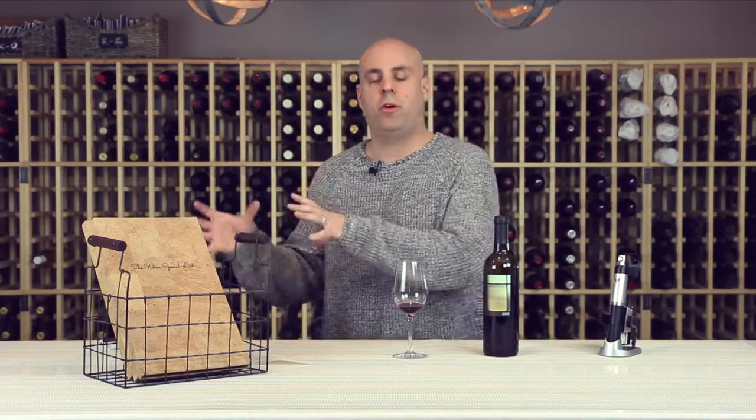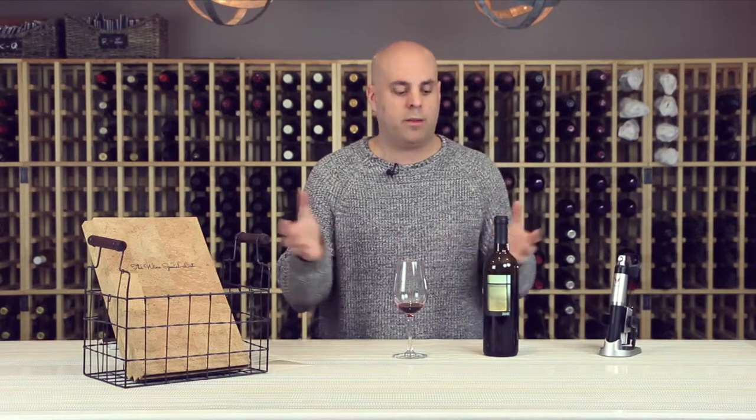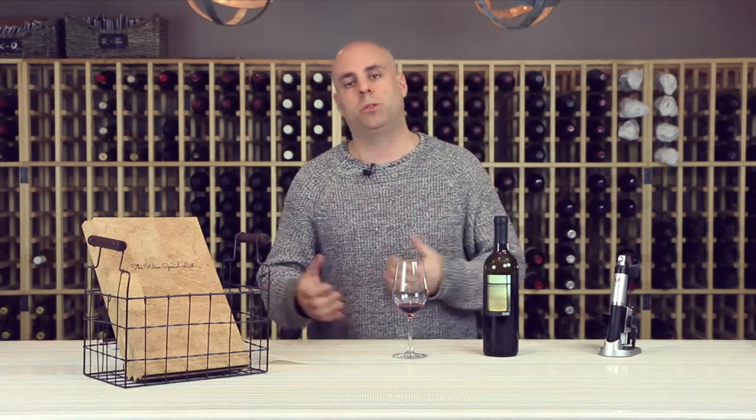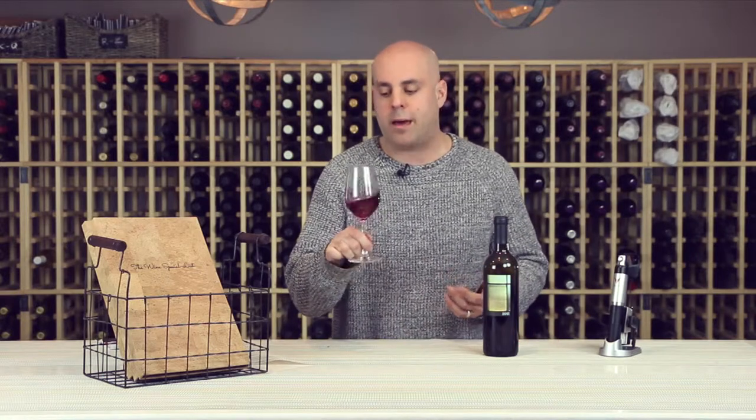Mark's really not afraid to use more obscure varietals and blend different things together you normally wouldn't see — anything to make the wine more precocious, more approachable in its youth, and that's what I love about this cab.